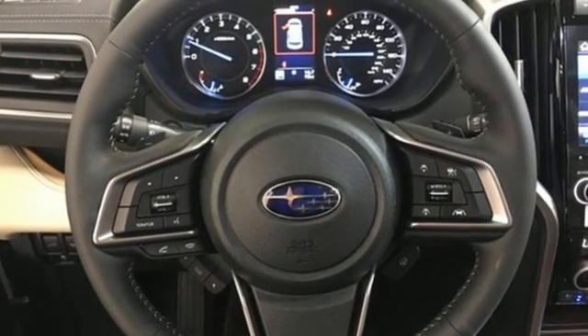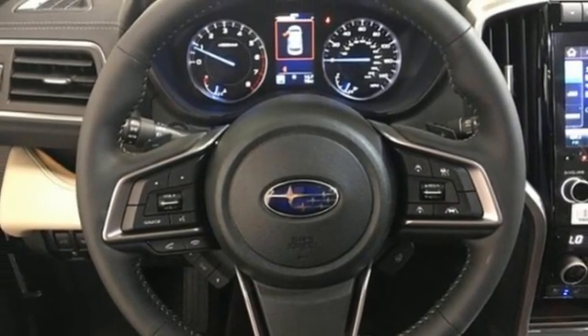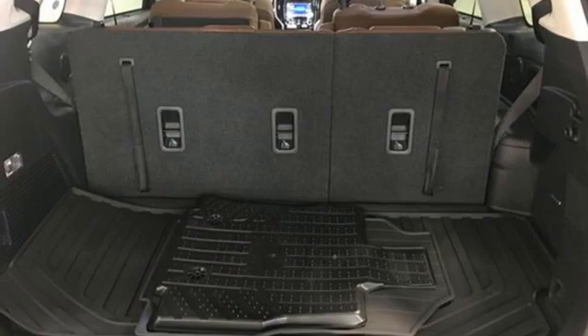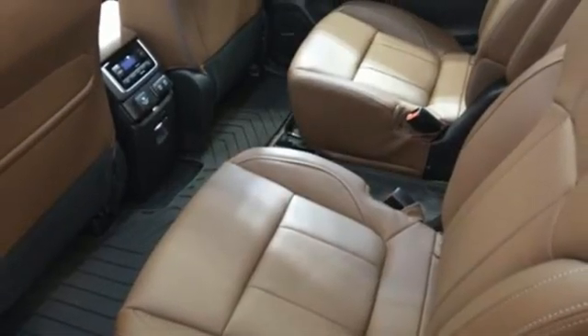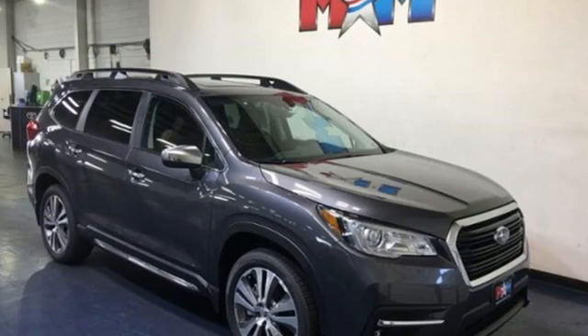Heated steering wheel, doors and push button start proximity key, streaming audio, first and second row express open and close sliding sunroof, wireless phone connectivity, and heated and ventilated leather bucket seats.